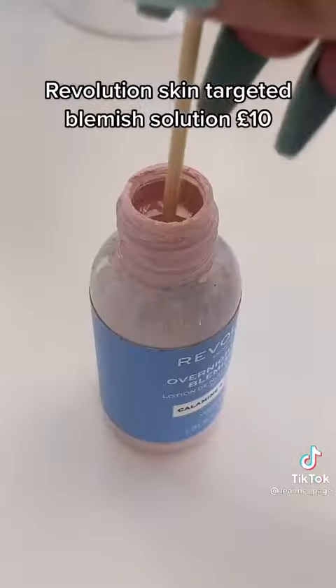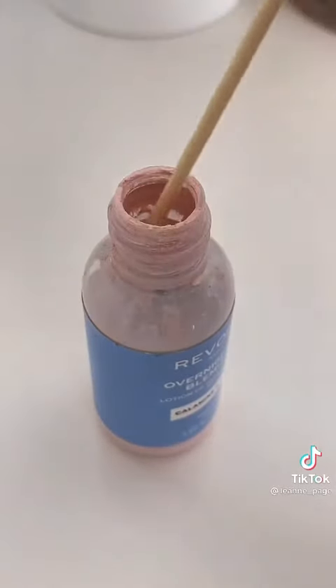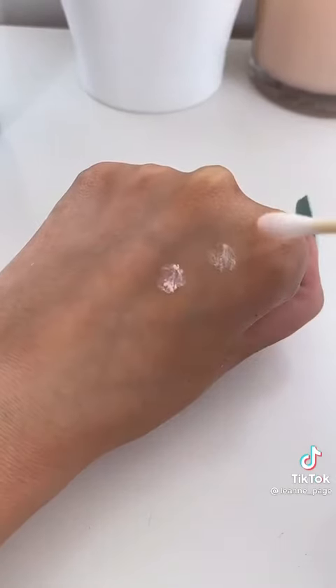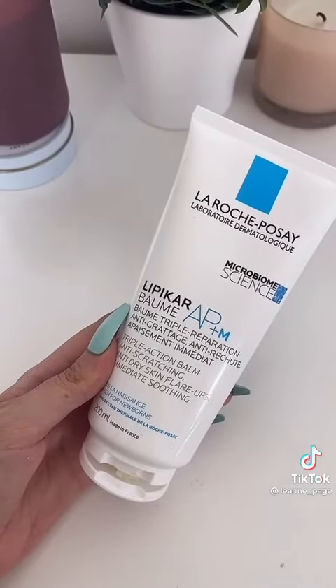The Revolution Skincare Targeted Blemish Solution gets rid of breakouts so quickly. All you need to do is dab it on the breakout, wait a few hours, and job done — the breakout is basically gone.